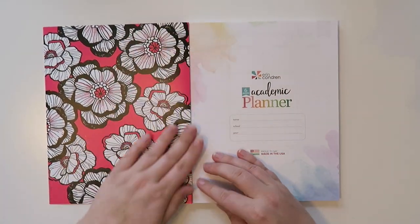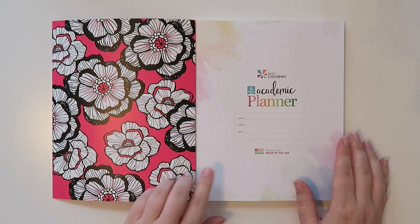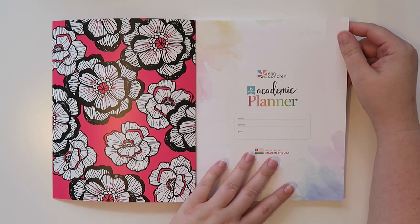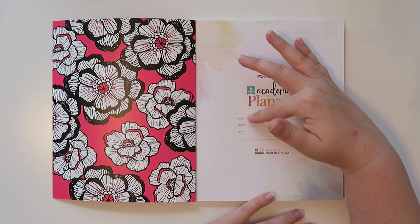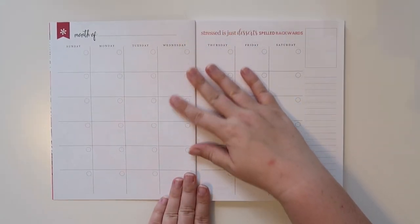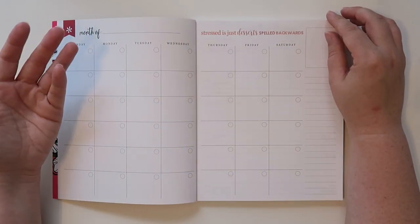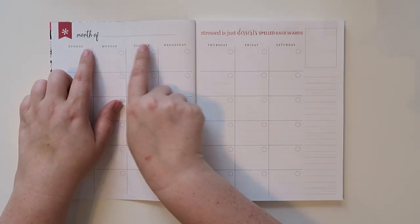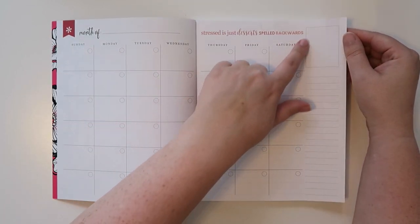So I'm going to kind of score through this a little bit — oh, that's cool that it has the color on this side as well. This is a six-month academic planner. I didn't know that! So I'll have to get her another one too. The first page says 'Erin Condren's Six-Month Academic Planner,' your name, school, and year. The next page is your first month of whatever you want — if your school starts in August or September, you can put in your little dots right here, which is great.